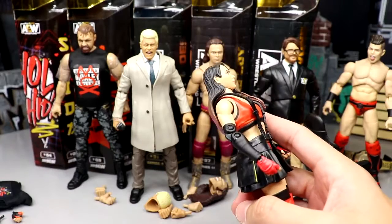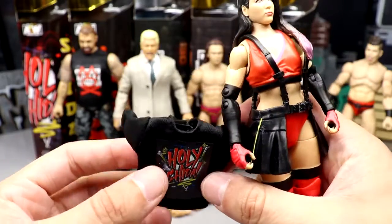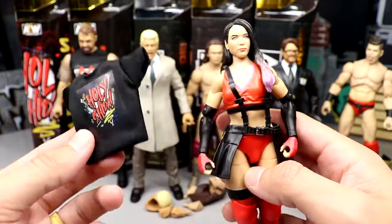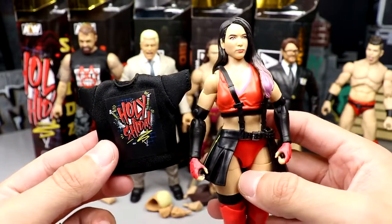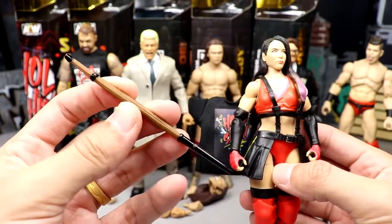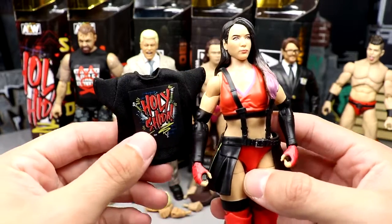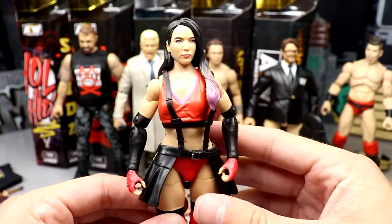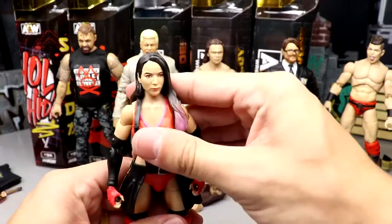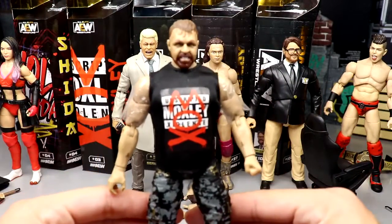All they did was add a cloth shirt with 'Holy Schiavone' on it, a different colored kendo stick, and a little piece of cardboard. She comes with interchangeable hands too. Just a very bland Shop AEW exclusive — easily my least favorite. It's honestly insulting. It doesn't even have lower leg rotation. I really do not like this figure.